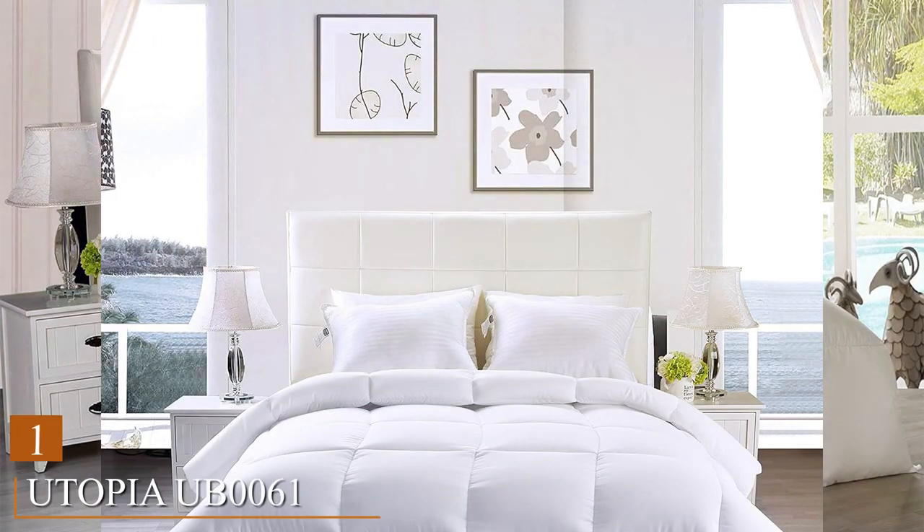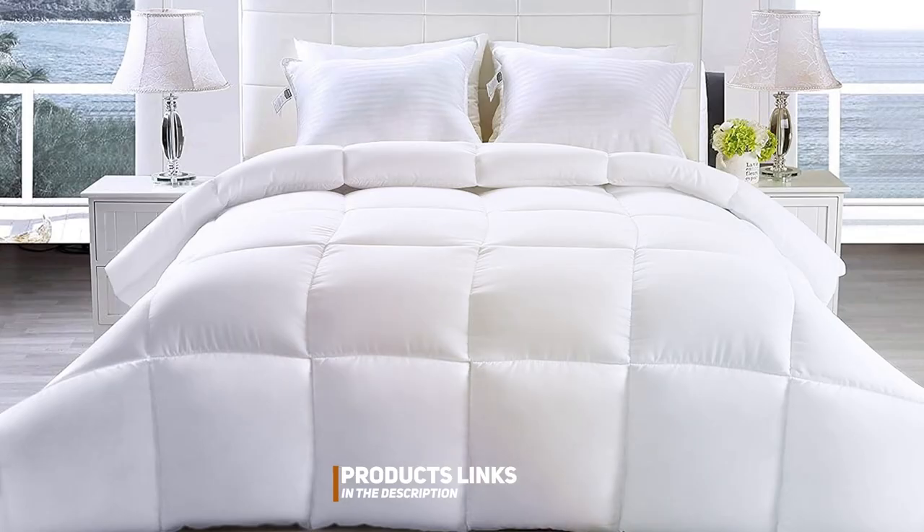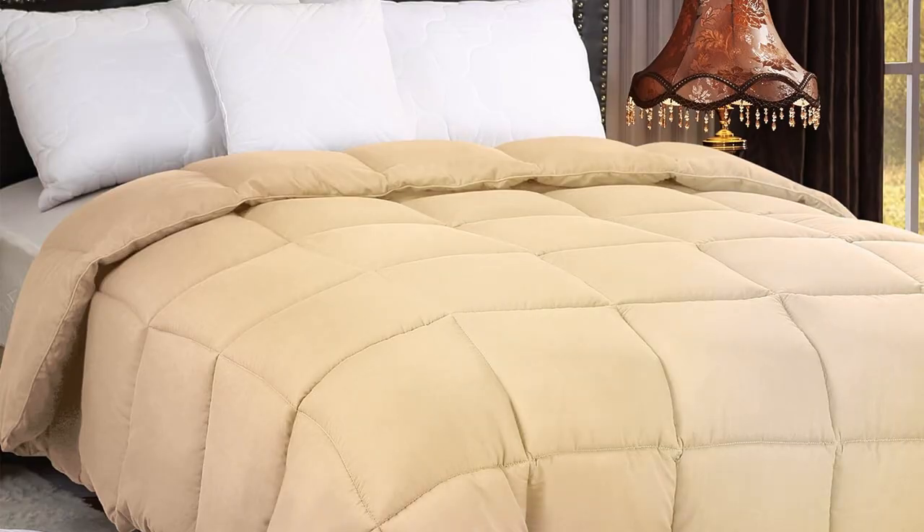Number 1: the Utopia UB0061 Bedding Down Alternative Comforter. First up, we have the Utopia UB0061 Bedding Down Alternative Comforter. This comforter is designed to provide you with the ultimate warmth and comfort during those chilly nights. The design of the Utopia comforter is both elegant and practical. Its box stitching prevents the filling from shifting, ensuring an even distribution of warmth.